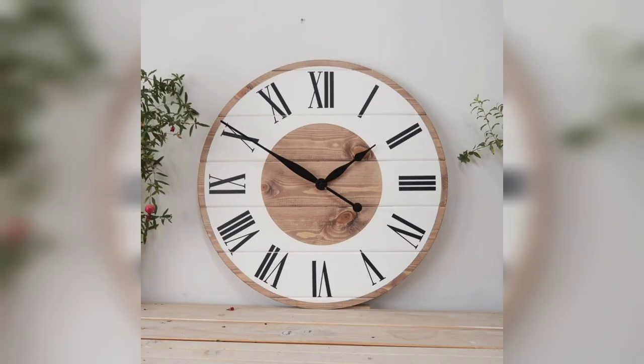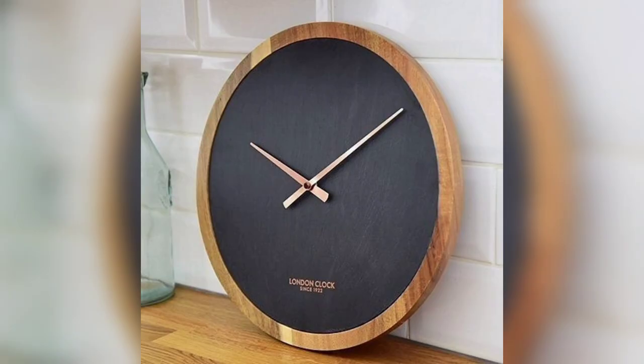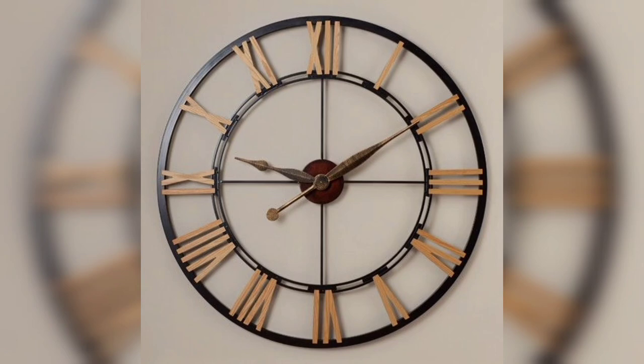But it's not just about the material — design elements like the clock face, the clock hands, and even the numbers can all contribute to the overall look and feel of a wall clock. Some clocks use unique fonts for the numbers, while others feature non-traditional shapes for the clock face.